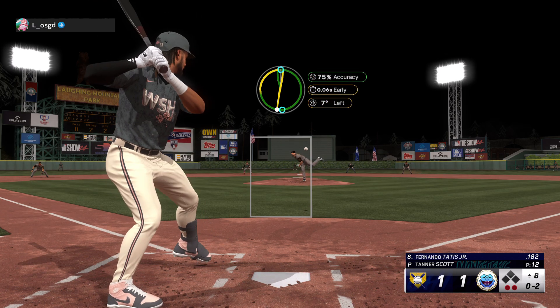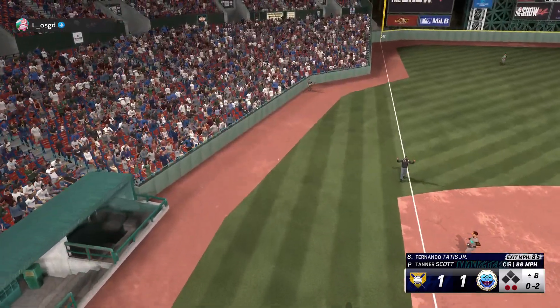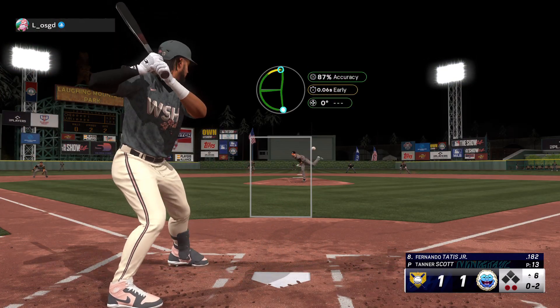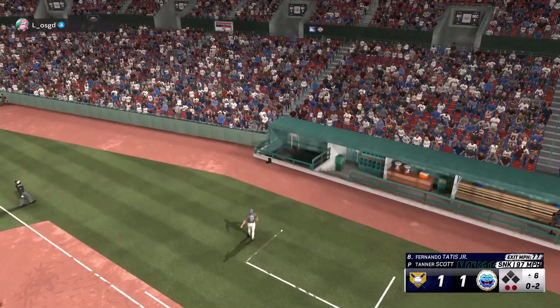Two down, nobody on. Foul ball left side, he'll see another. Foul ball, still 0-2.